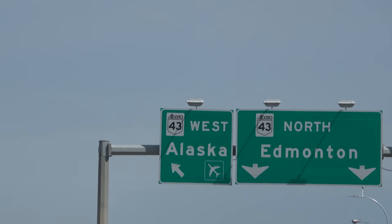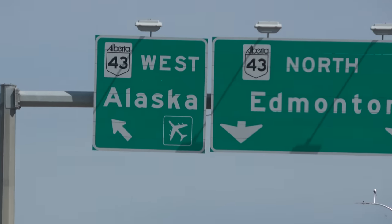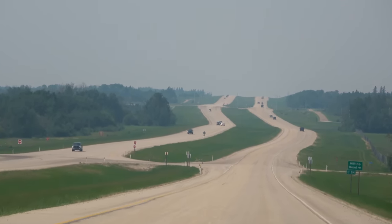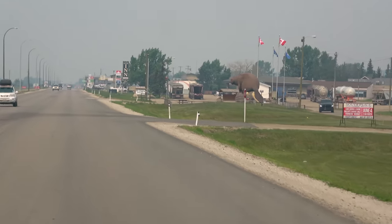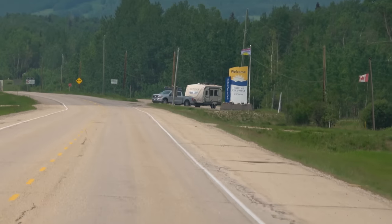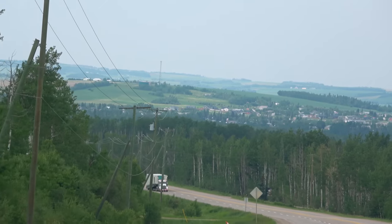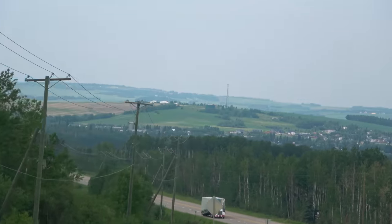The Alaska Highway, ALCAN for short, was constructed in 1942 during World War II to connect the lower 48 with what was then the Alaska Territory. It used to be notorious for being a rough, challenging drive, but nowadays it is paved, and it seems to be in great condition most of the way.